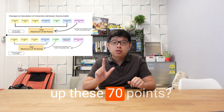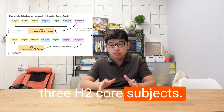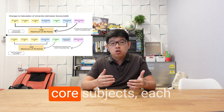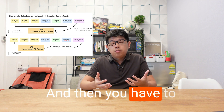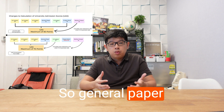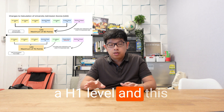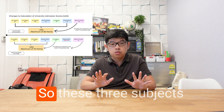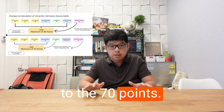Now what will make up these 70 points? You are going to take three H2 core subjects. Each H2 subject will be worth 20 points. And then you have to take H1 General Paper. General Paper is compulsory — you don't have a choice. It is at the H1 level only, and it is worth 10 points. So these three H2 subjects at 20 points each, plus the 10 points for General Paper, equals the 70 points.